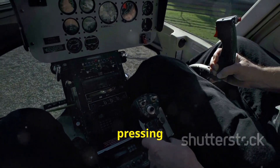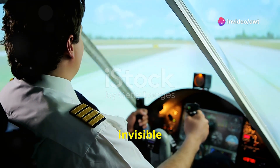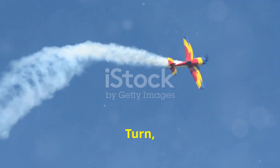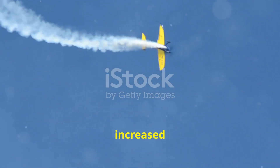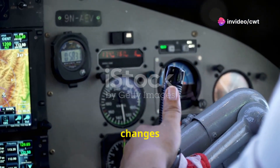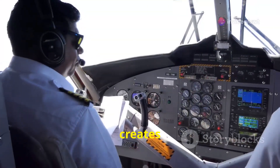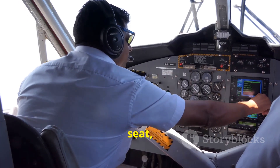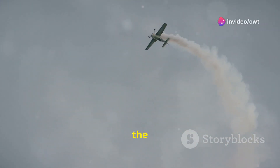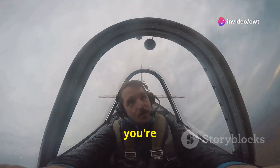Now, imagine the force pressing you into your seat during that maneuver. We're talking about G-forces — the invisible hand of physics that makes you feel heavier than a sumo wrestler on a trampoline. In an Immelmann turn, pilots experience increased G-forces, particularly during the pull-up and the roll. As the aircraft changes direction and altitude, your body wants to keep moving in a straight line, creating a sensation of being pushed down into your seat. The more rapid the change in direction, the higher the G-force. It's like riding a roller coaster designed by a madman — only you're in control.